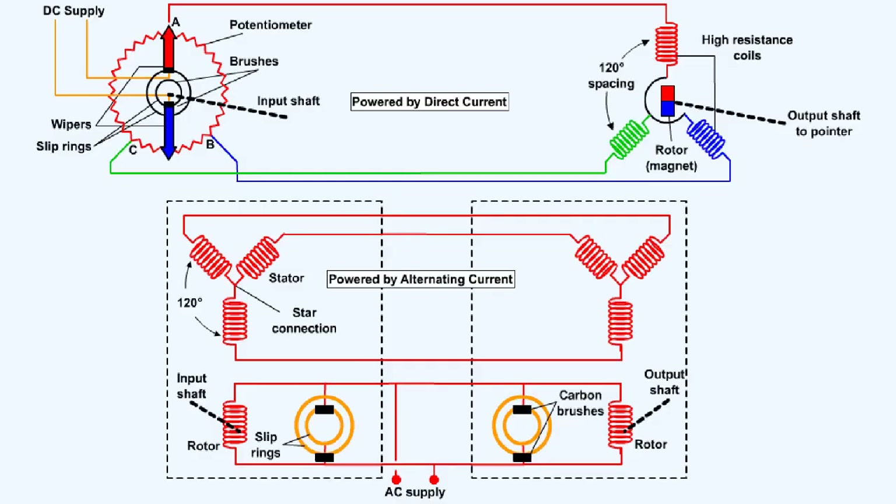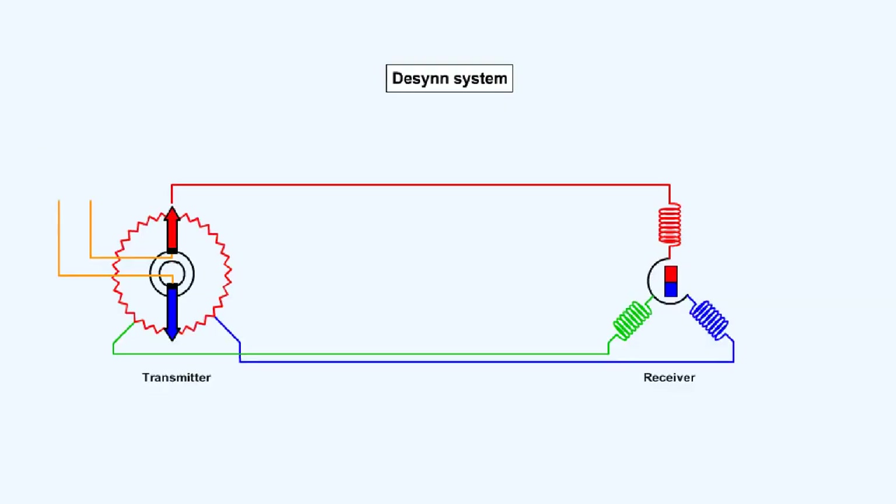Modern aircraft employ remote indicating systems that can be powered by either direct current or alternating current supplies. Whatever the power source, each data transmission system employs a remotely positioned transmitter located at the source of the information and a receiver, which responds to the information received. The DESIN transmission system is a simple transmission system with low torque characteristics, which is used for the remote indication of angular position. It's often used where a simple pointer and scale is adequate, for example, remote indication of flap, rudder and elevator positions, or to repeat the reading of an instrument at a remote point.